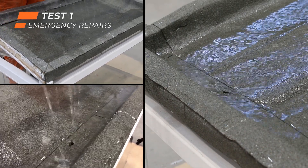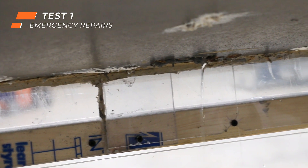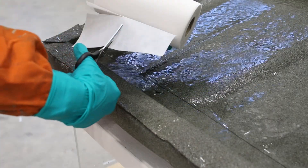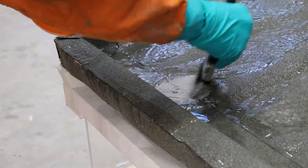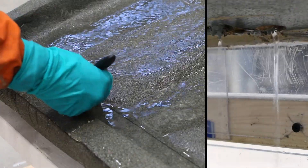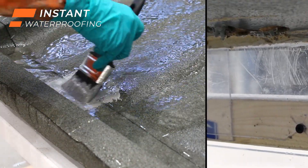Belzona's membranes are very effective in emergency situations. These materials are fast curing, designed for instant waterproofing, ensuring a rapid solution to an unforeseen circumstance. Repairs are able to take place when conditions are wet and whilst it's raining, ensuring a solution can be applied at any time. Excellent adhesion to a number of substrates also ensures a high performing solution for the long term.